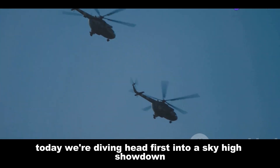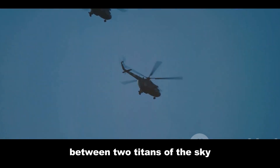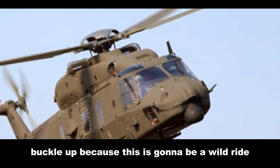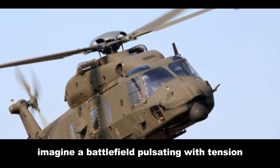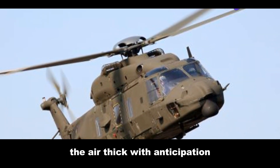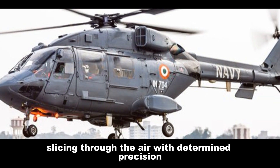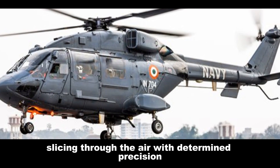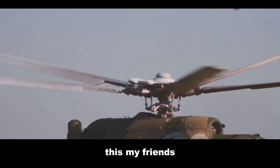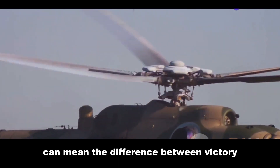Today we're diving headfirst into a sky-high showdown between two titans of the sky: the NH-90 and the Dhruv helicopter. Buckle up because this is going to be a wild ride. Imagine a battlefield pulsating with tension, the air thick with anticipation — two helicopters emerging from opposite horizons, their rotors slicing through the air with determined precision. This isn't some action movie cliché.